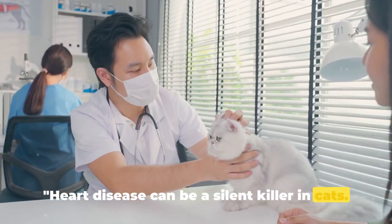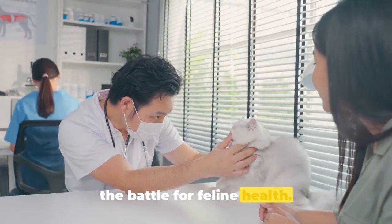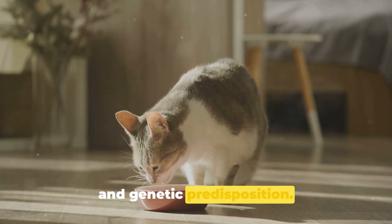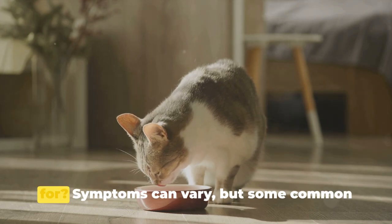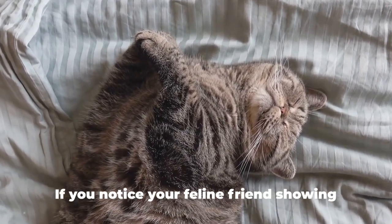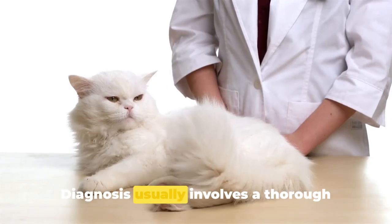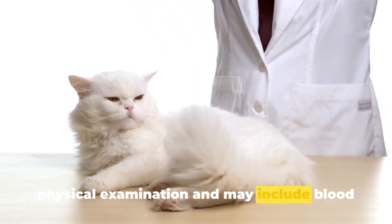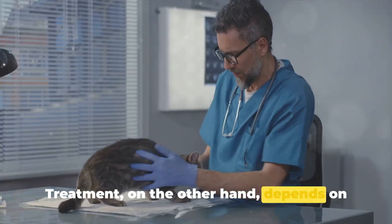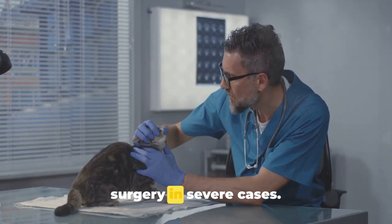Heart disease can be a silent killer in cats. It often goes unnoticed until it's quite advanced, making it a tricky opponent in the battle for feline health. Heart disease in cats can be caused by a multitude of factors including age, diet, and genetic predisposition. Symptoms can vary, but some common signs include rapid breathing, lethargy, and a loss of appetite. Diagnosis usually involves a thorough physical examination and may include blood tests, chest x-rays, or an echocardiogram. Treatment depends on the severity of the disease and can range from dietary changes to medication or even surgery in severe cases.